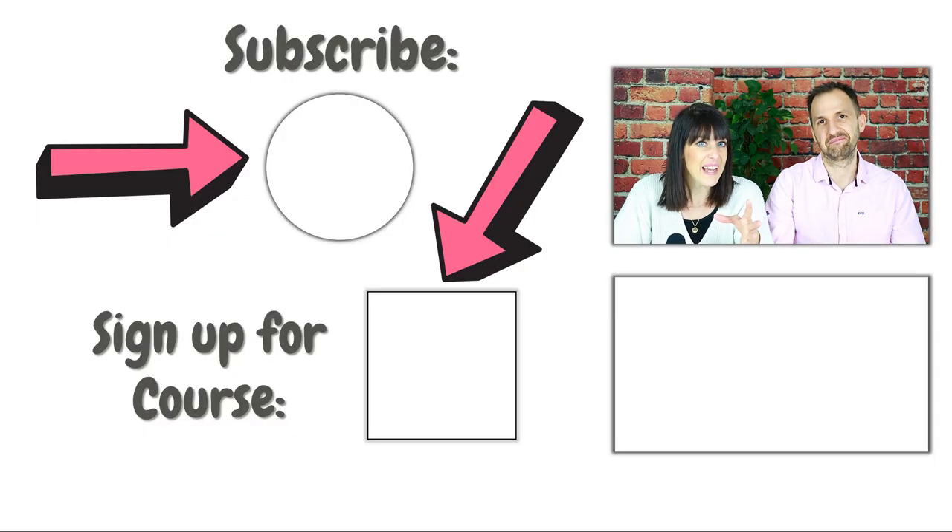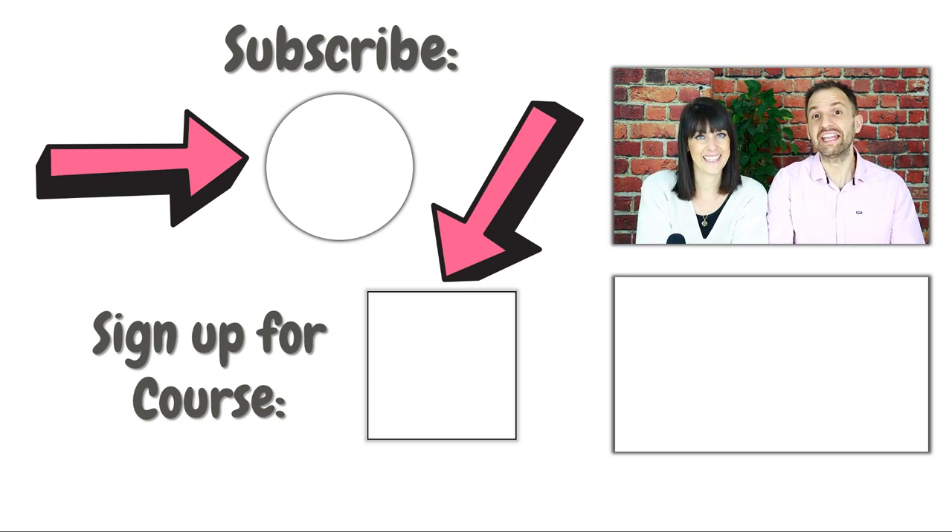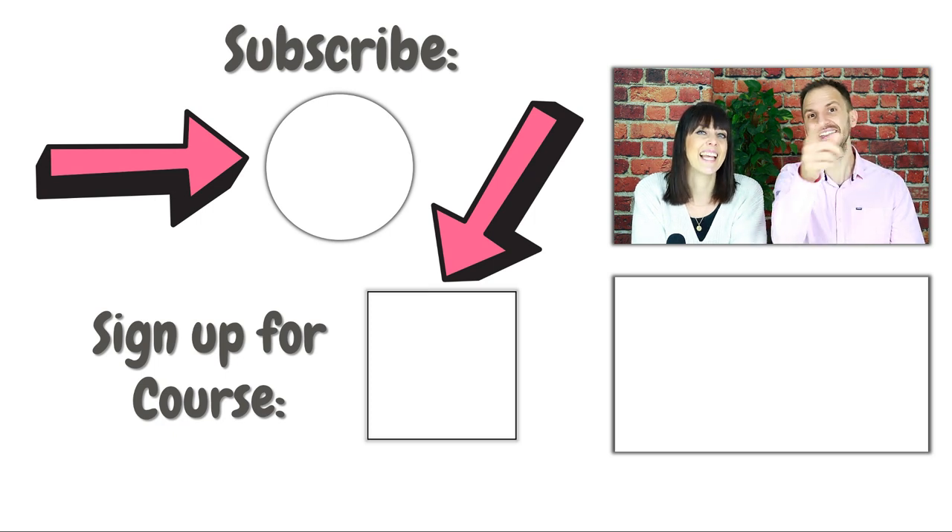If you found this video helpful, we would be super grateful if you could leave us a like. And for more videos on pregnancy and baby-related topics in the near future, subscribe to our channel and hit the bell.